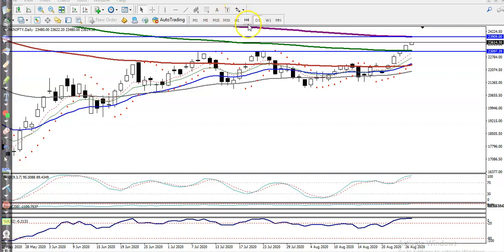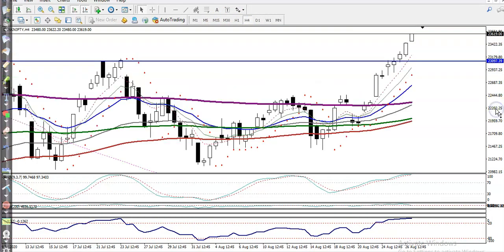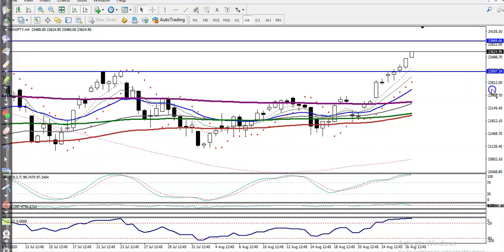Let's check the 4-hour chart. On the 4-hour chart, price is running drastically toward the upside and targeting the level of 23,900. That is our target. Now the question is: can I go for a buy right now?